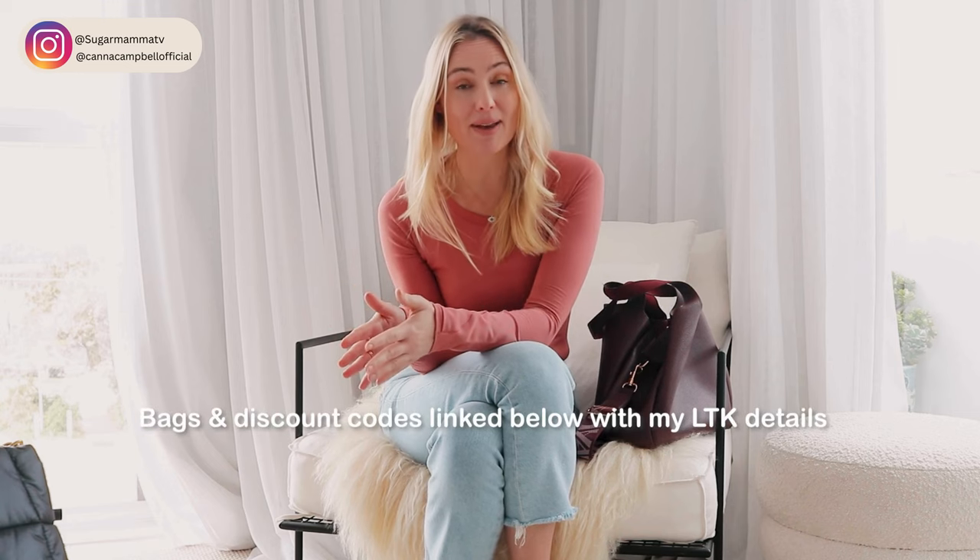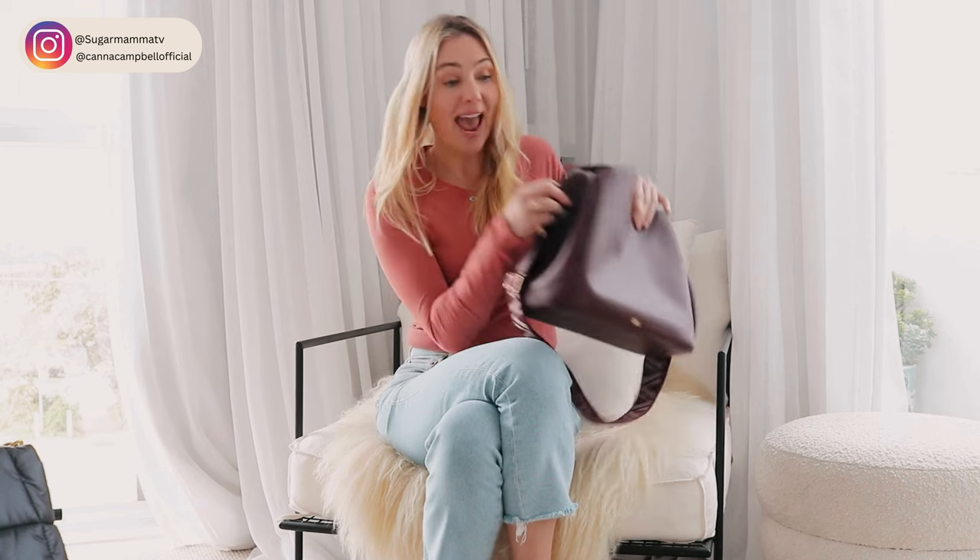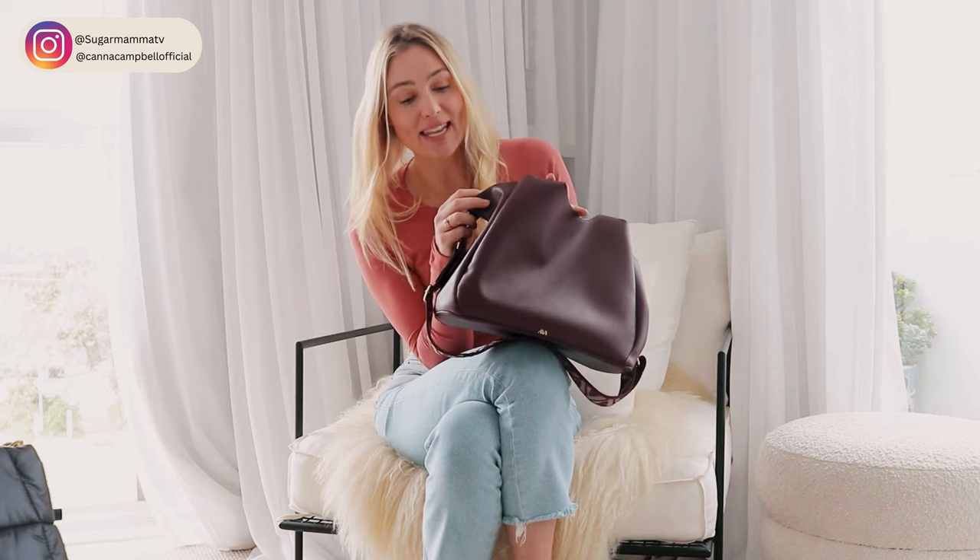And of course I will link all of these handbags in the video description box so you can go and check them out for yourself. Alright, so the first one is sitting right next to me. This is actually vegan leather and it's priced under $70.